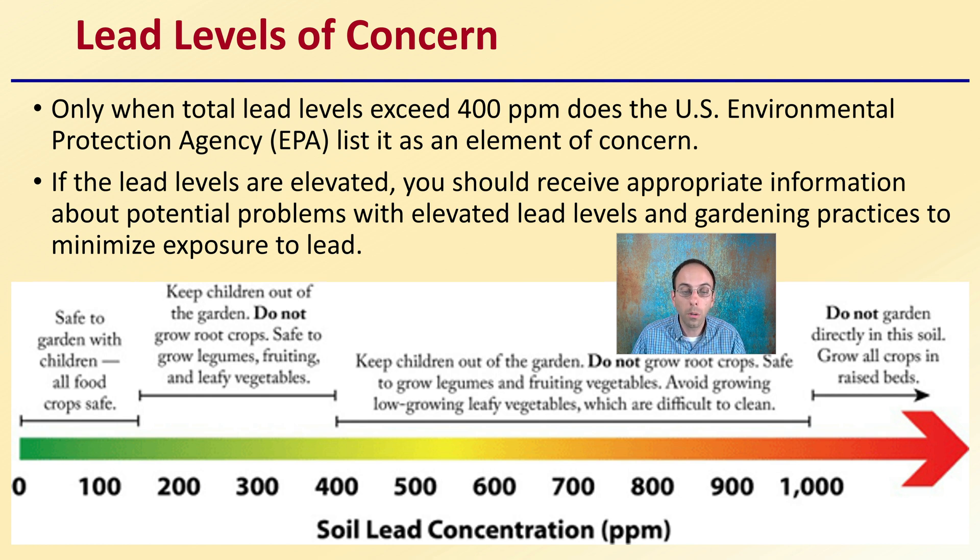Here's a general example of soil lead concentrations. As we get above 100 parts per billion, we should be keeping children out of the garden, not grow root crops, but it is safe to grow legumes, fruiting, and leafy vegetables. Getting above 400 parts per million brings many more restrictions. Even at just above 100, you typically want to start taking caution.